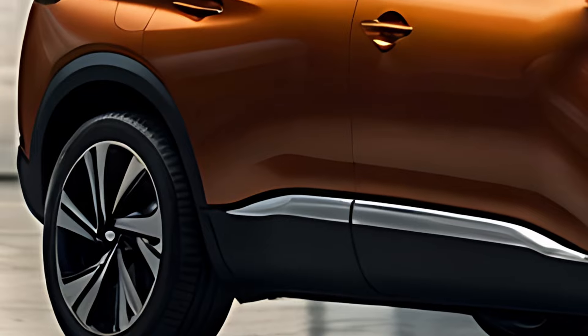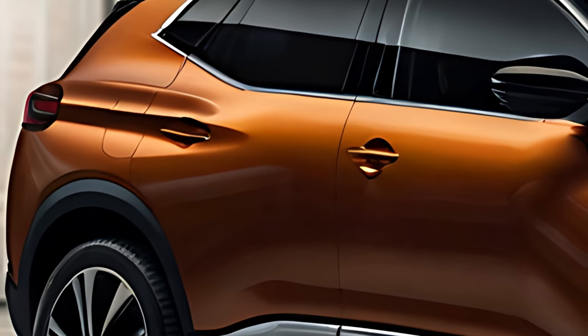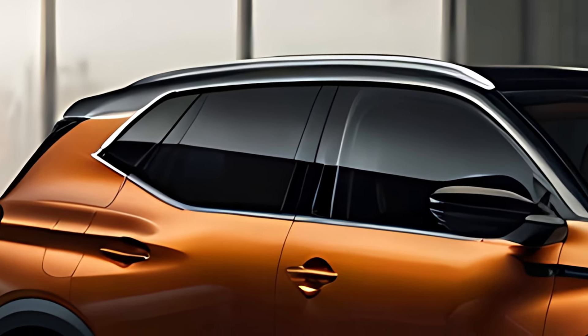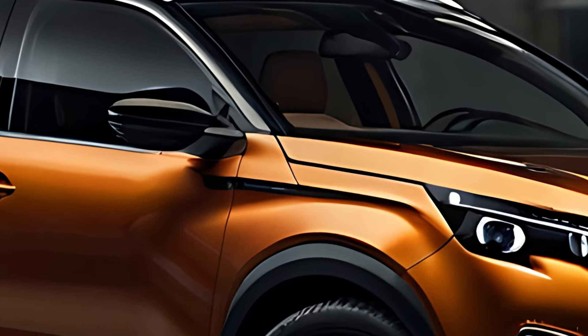Peugeot has positioned the 3008 Hybrid as a family-friendly vehicle that caters to both urban commutes and long journeys, all while reducing its environmental footprint. The 2025 Peugeot 3008 Hybrid features a bold and modern exterior with a refined sense of elegance.